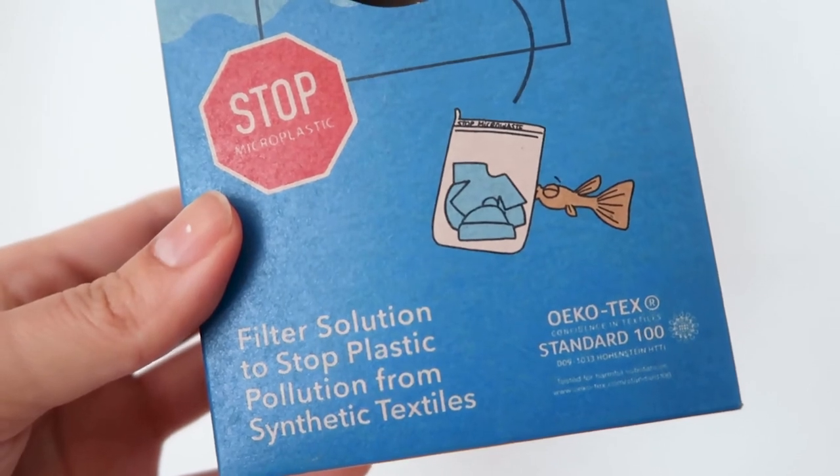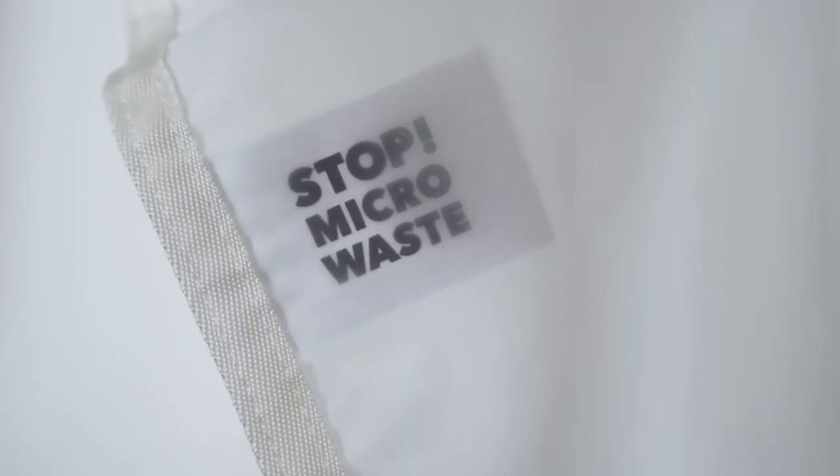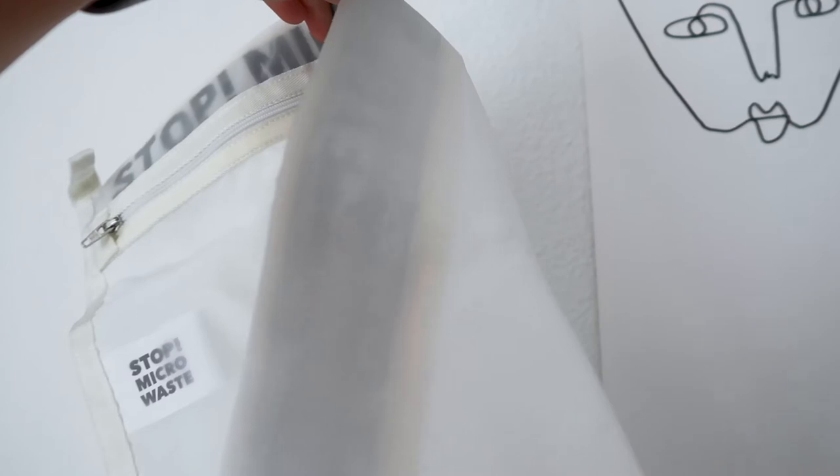The next thing is the Guppy Friend washing bag — I have an entire video on it linked down below that goes into full detail. I don't have it with me because I leave it at Austin's since I do my laundry there. If you want to hear about microplastics, see it in action, and see all the microplastics it caught — because it is such an important topic that not a lot of people know about — I definitely recommend checking out that video. And related to that: looking at your clothes, looking at sustainable brands, shopping sustainably and ethically, and especially supporting brands that do that instead of fast fashion.